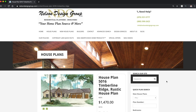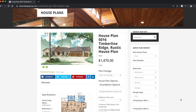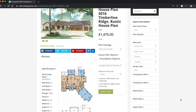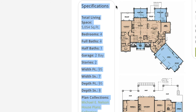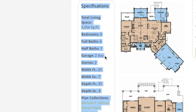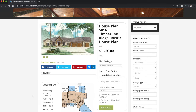House plan 5016, Timberline Ridge — this is a rustic house plan, and boy it truly is. Looking at the specification bar, this house plan has a total living space of 5,054 square feet. It has four bedrooms, four full baths, and one half bath. It does have a two-bay garage, it's two stories, has a width of 95 feet 7 inches, and a depth of 95 feet 8 inches.